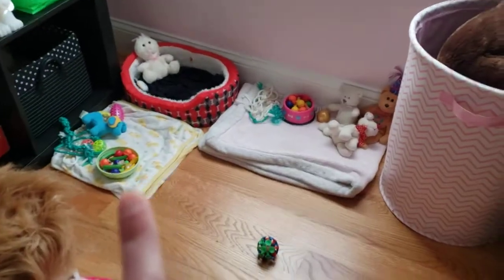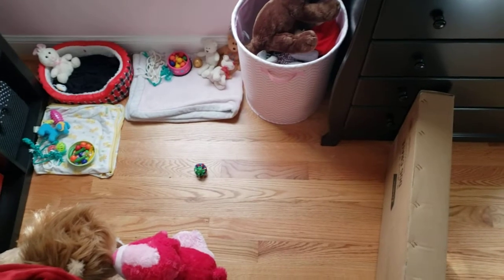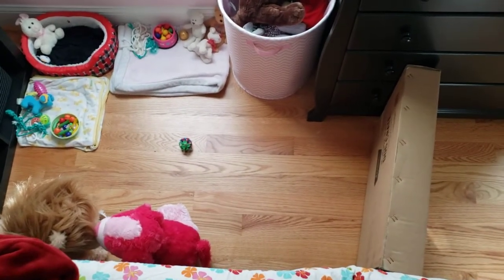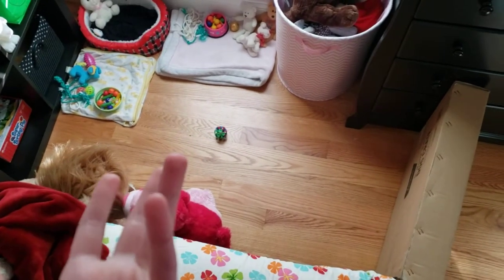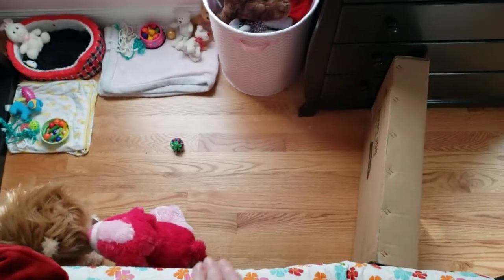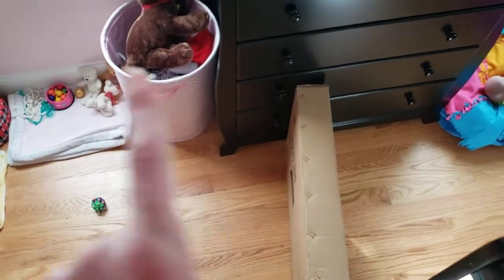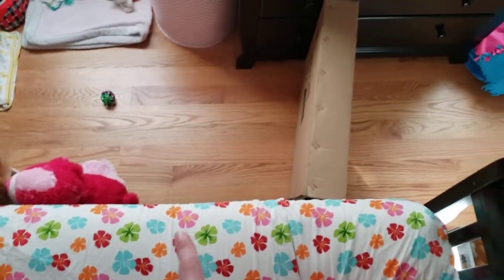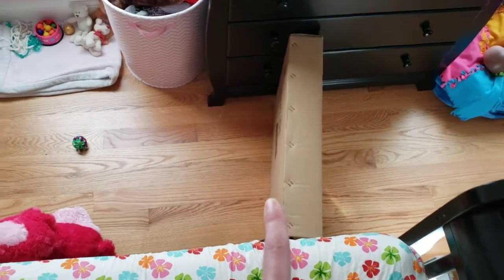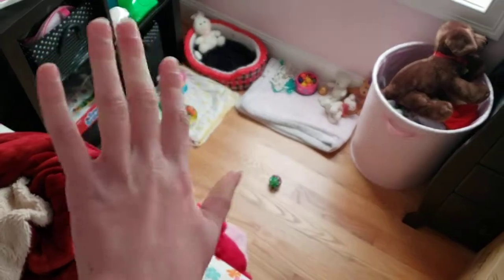This is Cody and Coco's exercise pen. Do not get an X-pen this big unless you're housing two dogs or an extremely large dog. Otherwise your dog would have too much room and might actually start to get rambunctious, or if it really had to go to the bathroom it might sneak off into a little corner. This is kind of a makeshift one — you can buy ones that look more like small pens at the zoo, but this one is made from my bed and a heavy cardboard crate box.